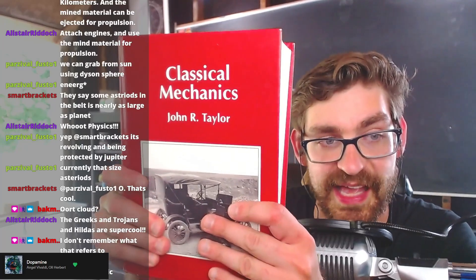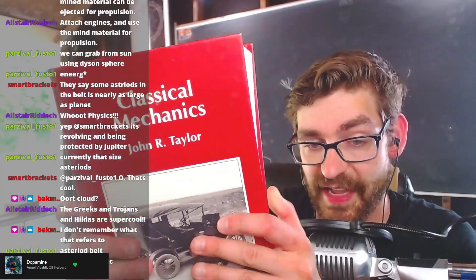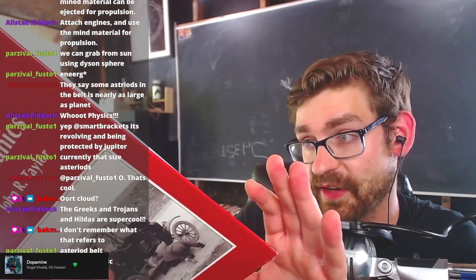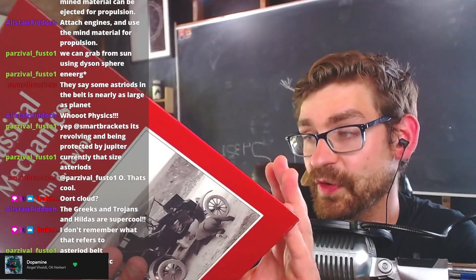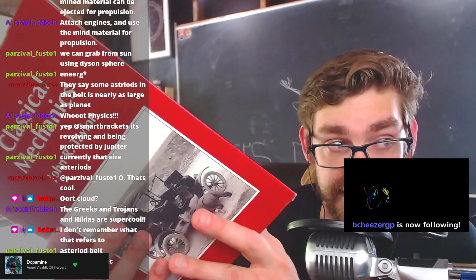My first book is Classical Mechanics by Taylor. This is an absolute classic — I love this book. It's fantastic for everything you want to know about Lagrangian and Hamiltonian formalisms, and I mainly use it for classical field theory.